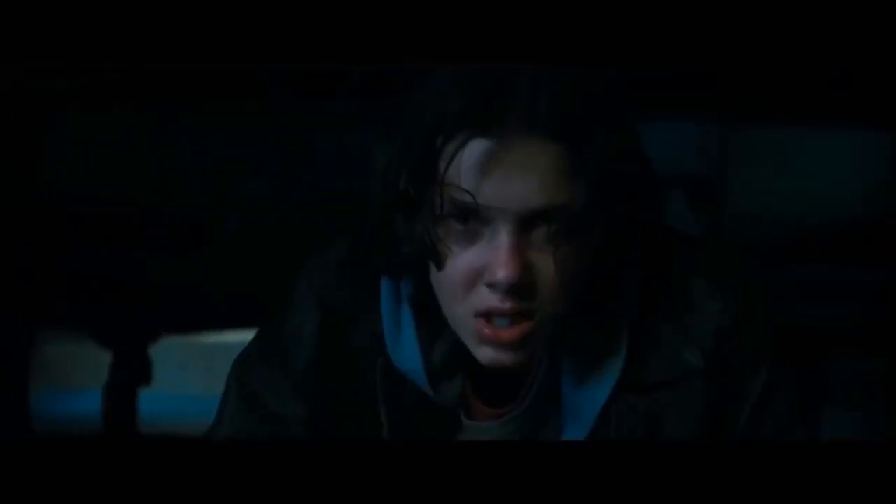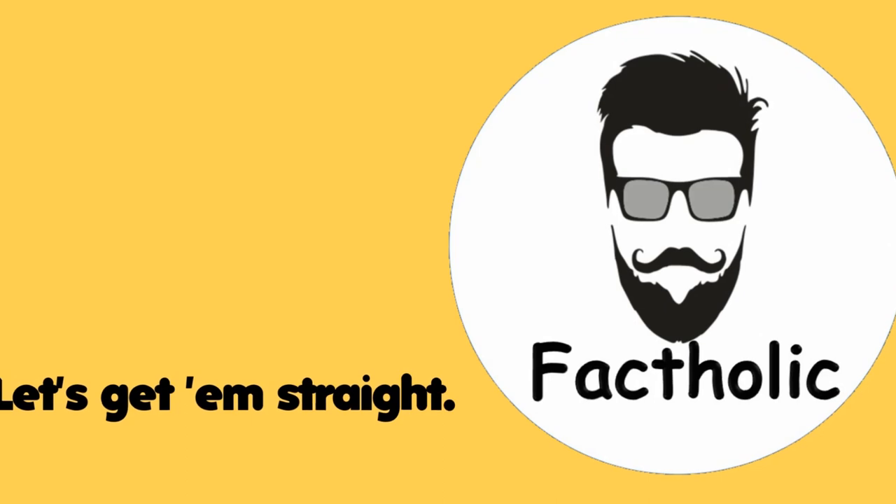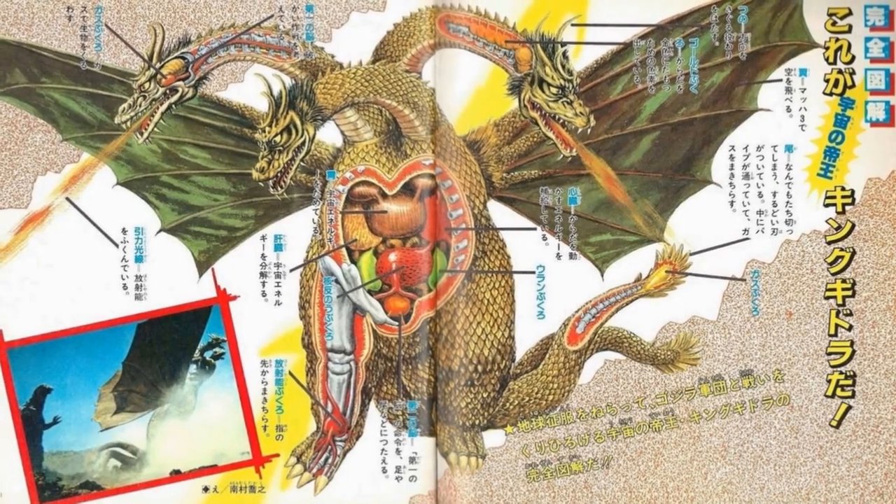King Ghidorah was the first monster created to specifically be a foe for other monsters, rather than starting off as a monster to menace humanity. This video is about the anatomy and biology of one of the most fearsome foes of Godzilla.